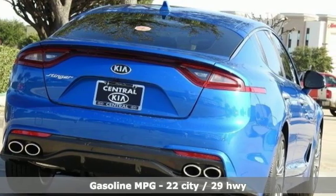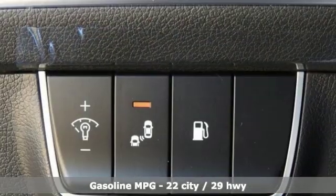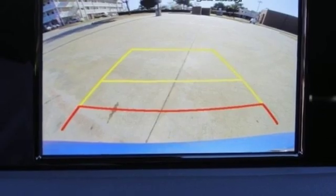It boasts an impressive list of features like these: turbo inline four-cylinder engine, gas pressurized shocks, automatic transmission, aluminum wheels, and streaming audio.